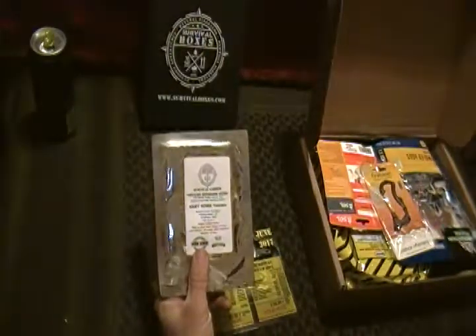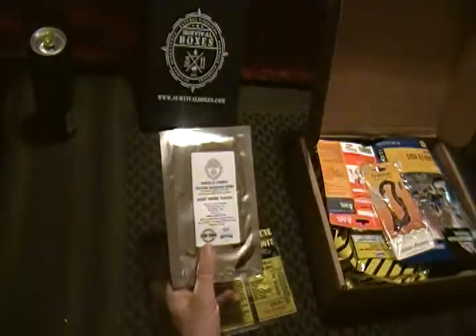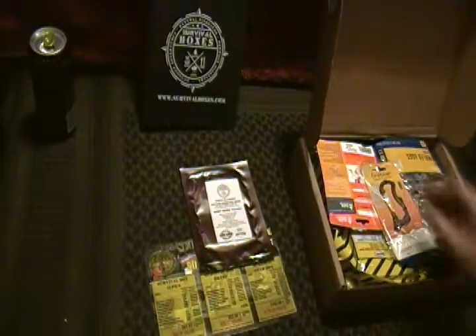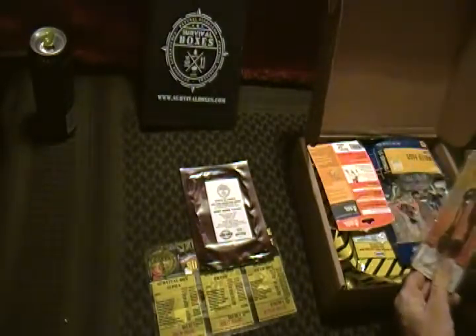We got non-GMO heirloom garden seeds for the Survival Garden. These are Baby Roma tomatoes. I don't eat much tomatoes, so I'll plant them and see how they do either way.